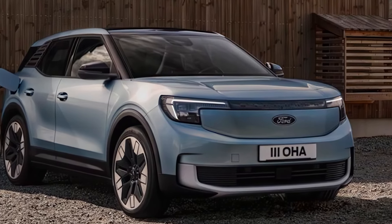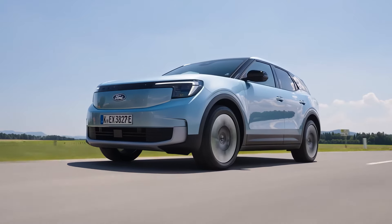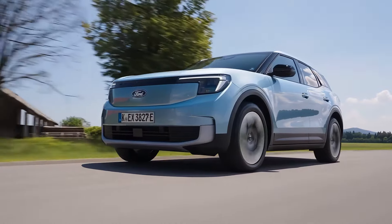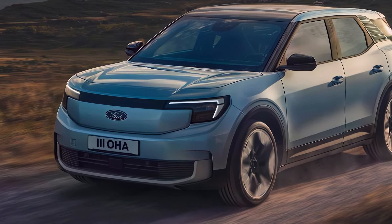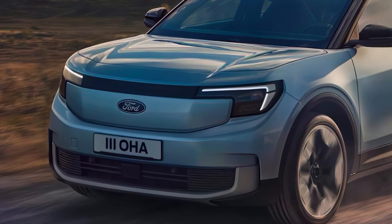Now let's talk about fuel economy. The Ford Explorer Hybrid is expected to deliver an estimated EPA rating of around 25 miles per gallon combined, with a projected electric-only range of around 30 miles. That's impressive, especially for an SUV of its size.